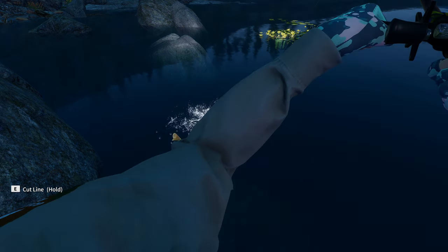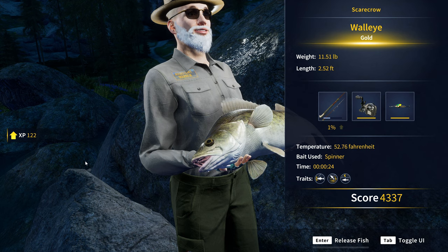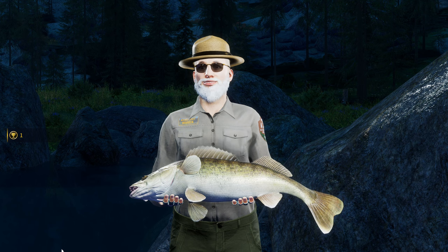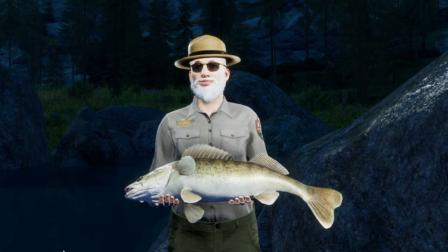Pull him up here, and there we go. What a start to the video! A gold 11.51 pound walleye — that is beautiful. You love to see it, man. And so does our guy. He looks like he's really loving to see it.